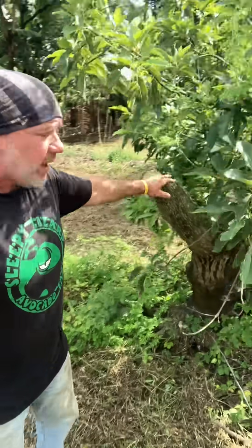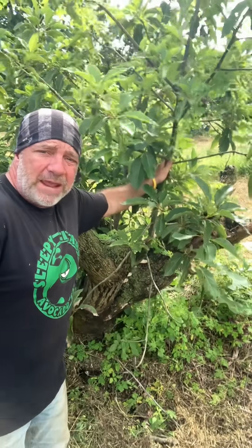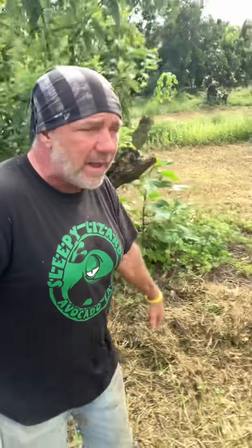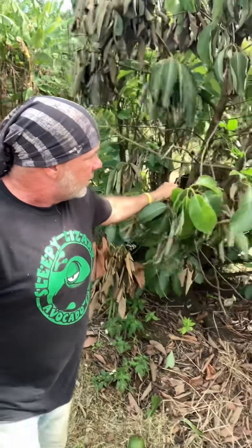We've been dealing with laurel wilt here in the avocado farms for about the last 13 years and have come up with some ways to mitigate it. For example, if we see a tree that's infected with the beetle and it's not too far gone yet, we can stump it to about chest height and it might come back healthy. I've got a lot of them that have come back healthy, or they might appear to be coming back healthy — but then like this guy here, he's just starting to wilt again. We were unable to save this tree.